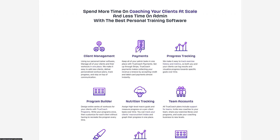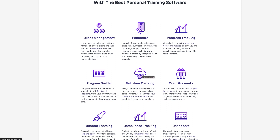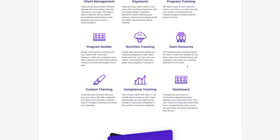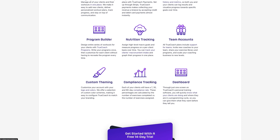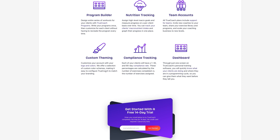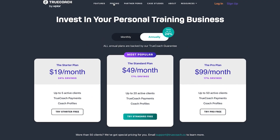Next we have client management, payments — it integrates with Stripe, which is great — progress tracking, program builder, nutrition tracking which integrates with MyFitnessPal, team accounts, custom theming so you can brand your logo and colors, compliance tracking, and a dashboard. That covers quite a few features. Now let's go to pricing.